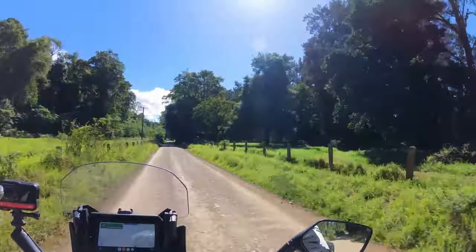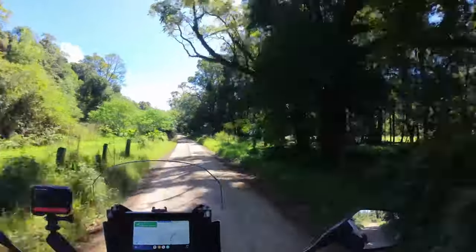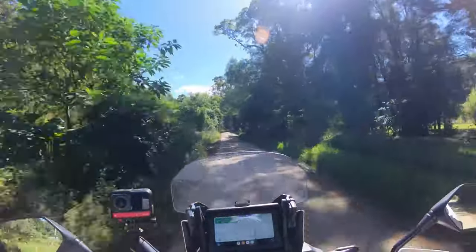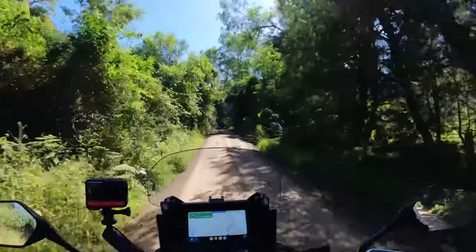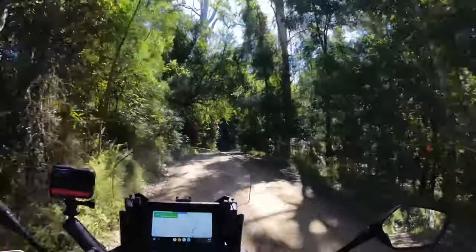As we get further north and start climbing up, you can clearly see some changes in the scenery and it is just stunning through here - beautiful fresh air, thick mountains, running water.